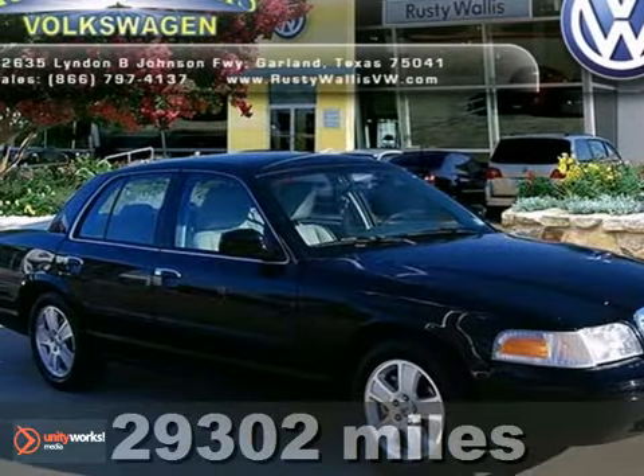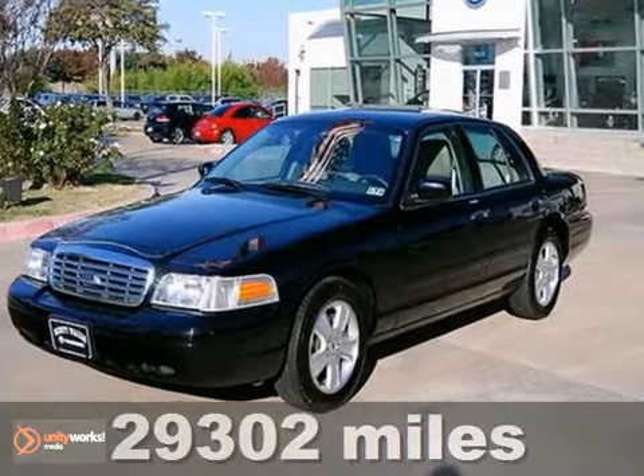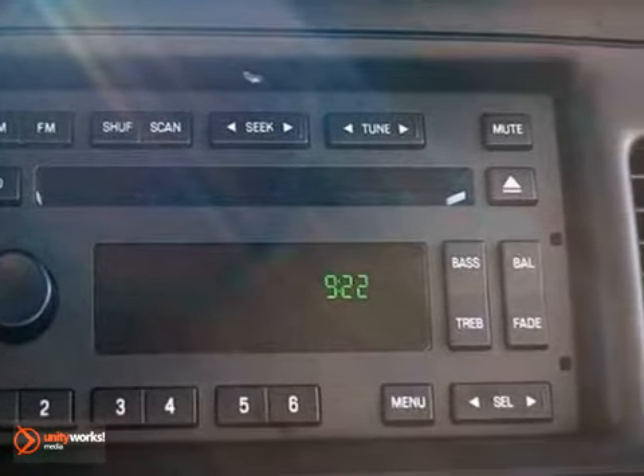Hold on to your seats. Ford has done it again. They have built some fun vehicles and this 2011 Ford Crown Victoria LX is no exception.